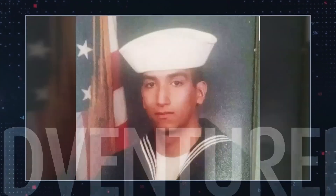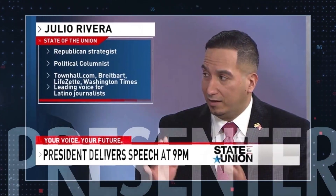Hi, my name is Julio Rivera. I'm an activist, journalist, adventurer, veteran, television presenter, and businessman.